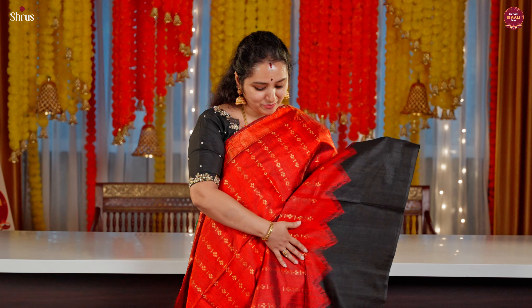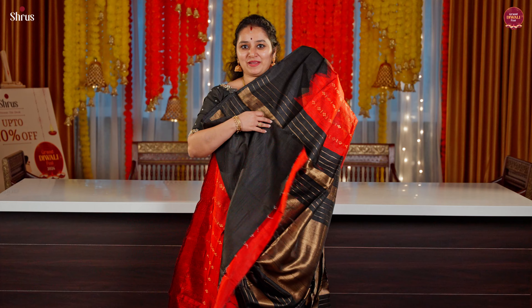This is a beautiful red with a black combination. A beautiful temple border in the lower half with zari booties running all through the body. A black zari pallu and a plain black blouse.